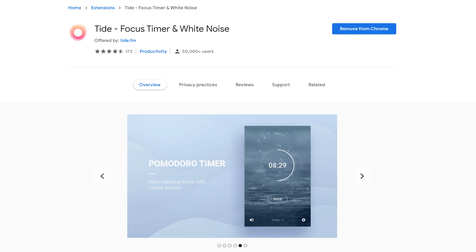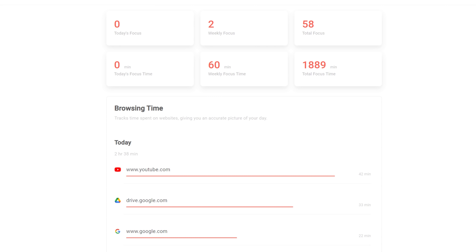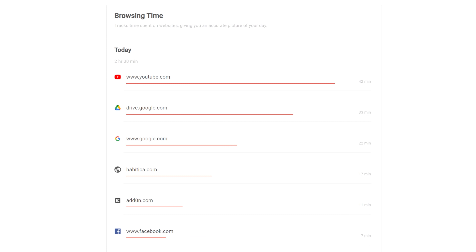If you don't happen to use Habitica or you want something a little less nerdy, there is another extension called Tide, which has a Pomodoro timer, stat keeping for free, and a site blocker — so it's very similar, but it doesn't have the Habitica connection. So check that out as an alternative.